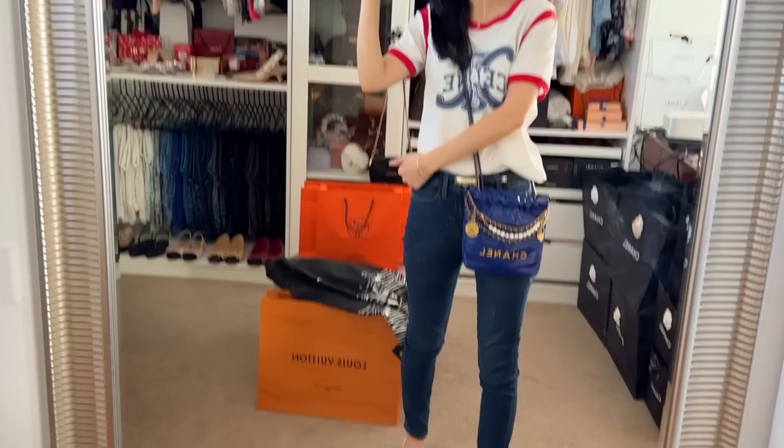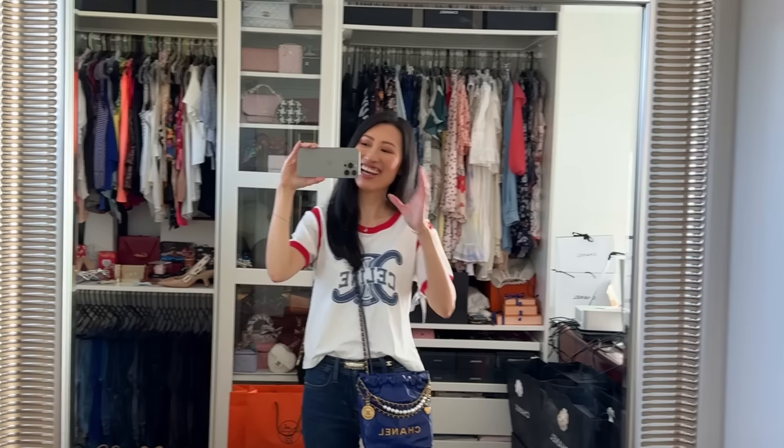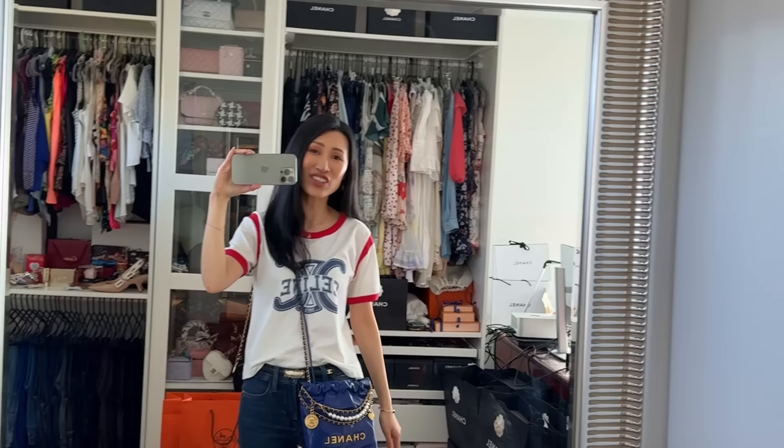Hi you guys! Thank you for joining me again today. As you can see behind me, I actually just got home. I was running a bit too late today to film an intro, so I thought I'll do that now.